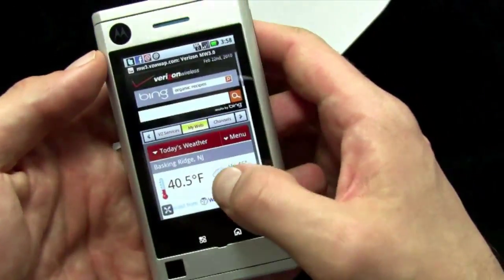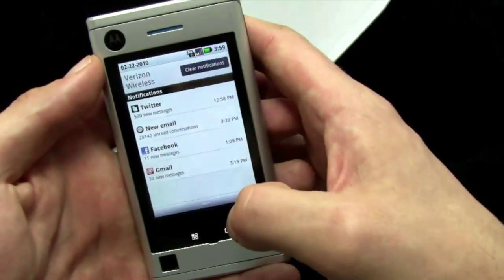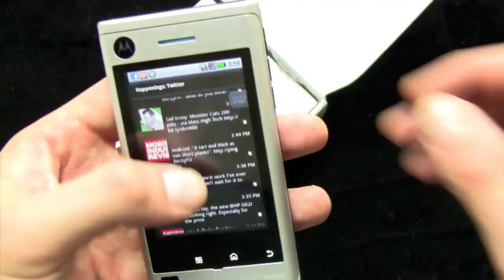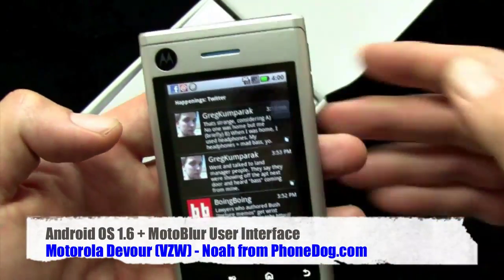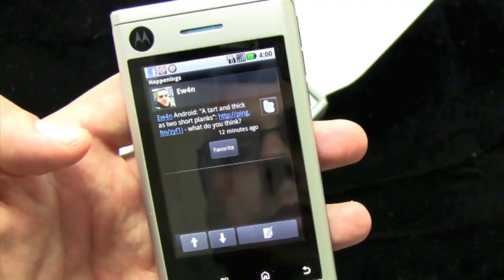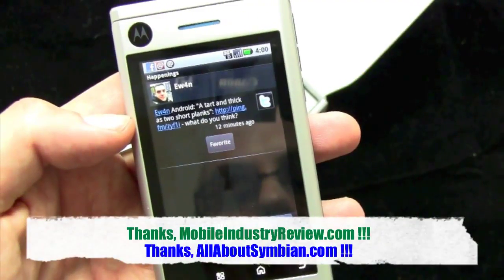Slide the phone shut and you get a quick snap into widescreen or portrait mode. Flick down and here are all my notifications. Here's what's going on on Twitter, and you've got these little sliders. You can go very quickly through your stream. Ewan from Mobile Industry Review and Rafe from AllAboutSymbian.com gave us some coverage over at Mobile World Congress — we thank those guys for hooking us up with some hands-on video.